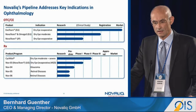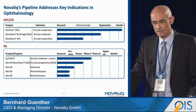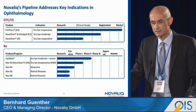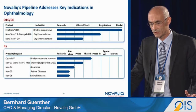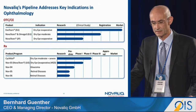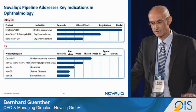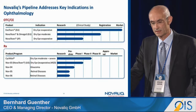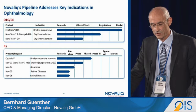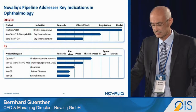Our pipeline is divided into an OTC track and an Rx track. Avotears is by far the most advanced, approved, and commercially available product in Europe with strong success, followed by the upcoming omega-3 product in Europe mid next year. The most advanced Rx program is cyclosporine A in Phase 2 — again, not a generic, but a completely different approach delivered as a crystal-clear formulation. We have also addressed retinal diseases and glaucoma in early pre-clinical work based on this technology.